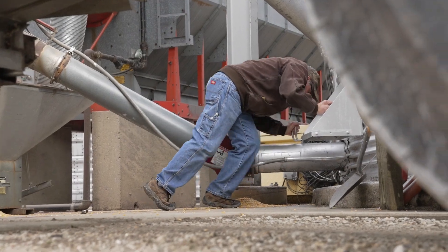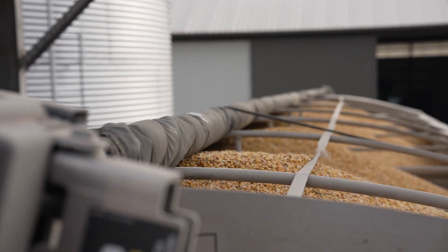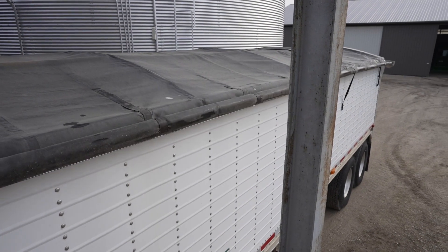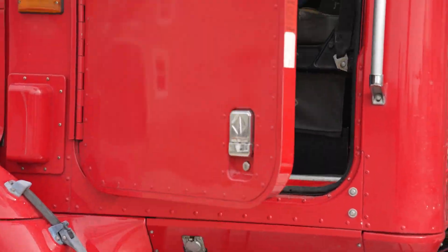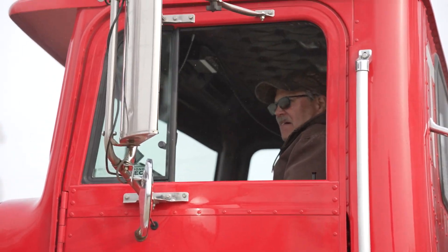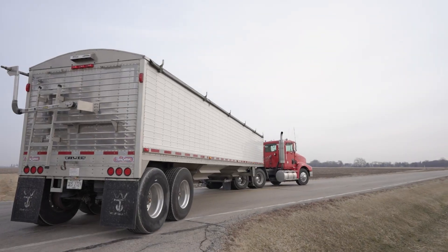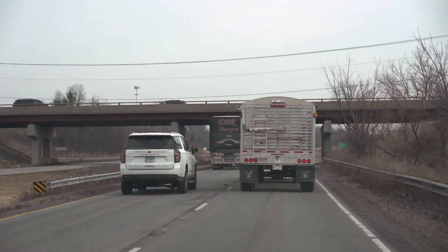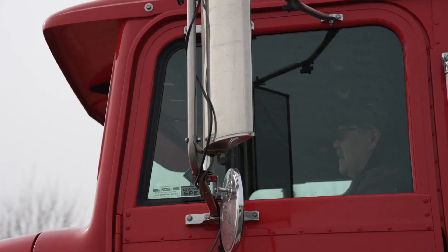They weigh my truck so they can determine how many bushels of corn or grain, whatever I'm delivering to the elevator. It's always weighed. A typical bushel of corn is 56 pounds. And then moisture is 15% — if it's above that, you get docked on the price.